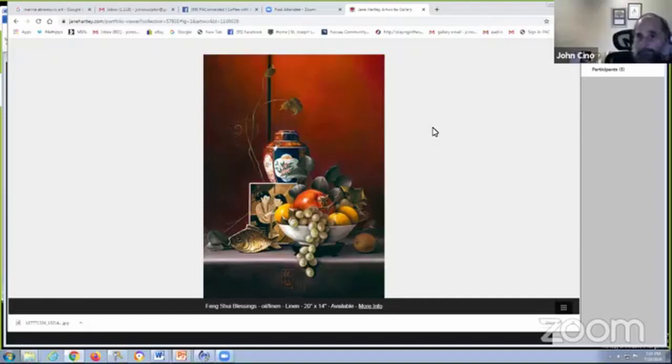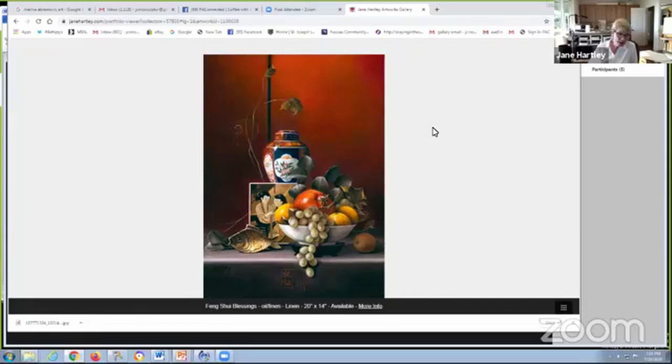I graduated from Maryland Institute College of Art, which is now known as MICA, and ended up getting a degree in graphic design. Because in those days, you didn't even have a shot at making a living painting. So I went into graphic design for a lot of years, and finally got out and realized I just needed to be on the creative end rather than the business end.